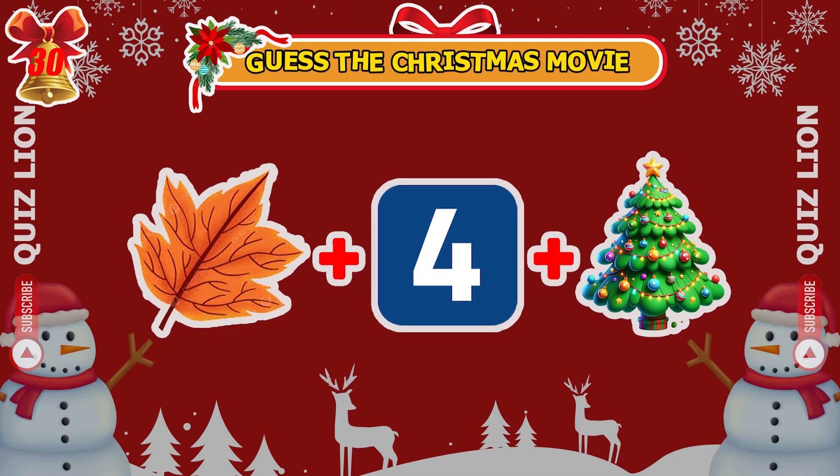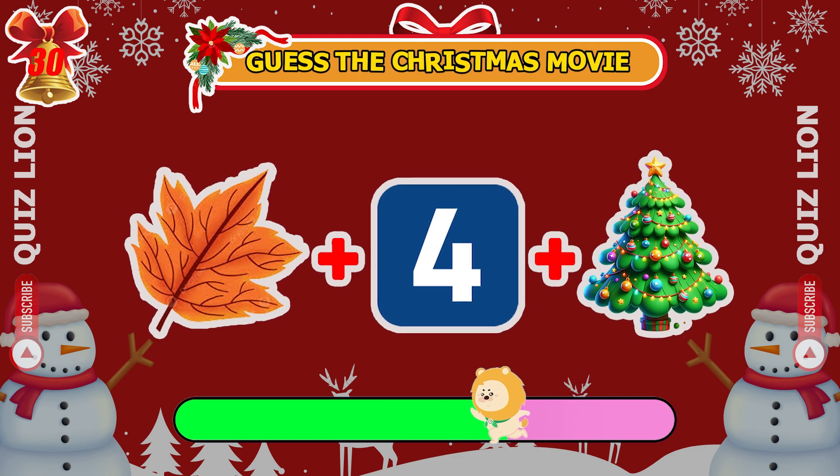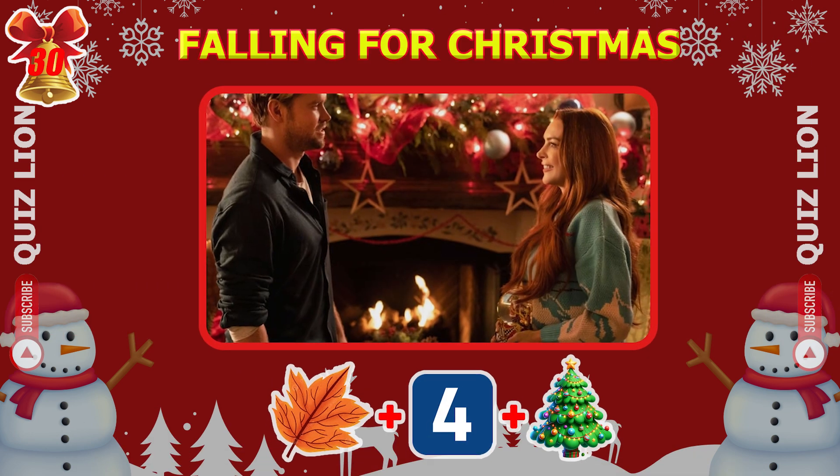What Christmas movie do these emojis represent? Got it — Falling for Christmas.